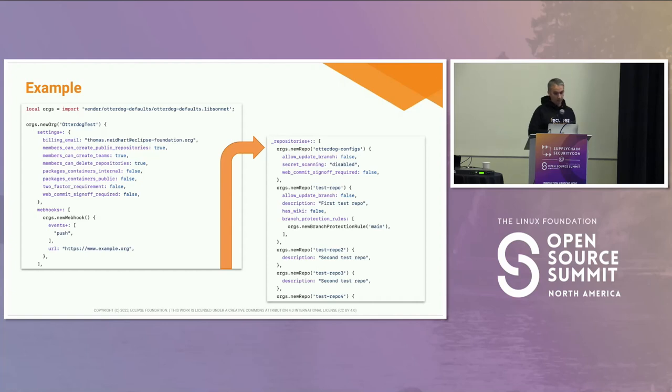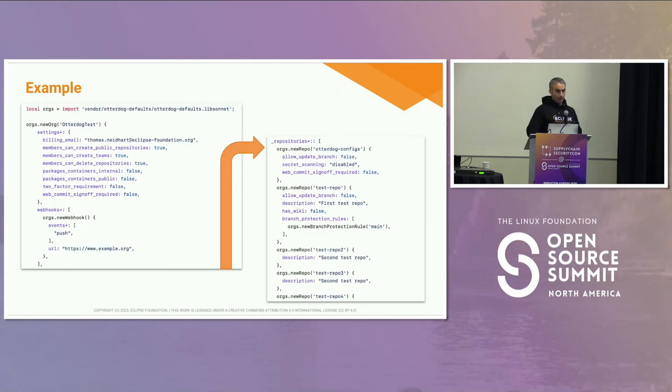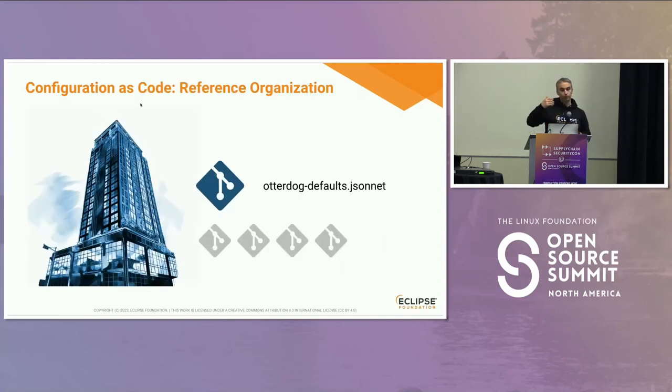These configuration files look very familiar — if you know the GitHub API, you will recognize many of the same field names for each setting. You set the billing email, whether you require web signing, the web commit sign-off, and so on. At the very first line, the file explicitly imports a common default, which comes from yet another repository in a different organization — our own — that we define and to which none of our developers have access except the security team.